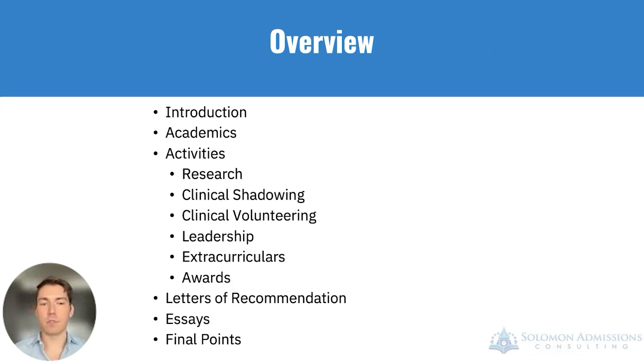We'll also talk about the other components, including letters of recommendation, essays, and some final takeaways.